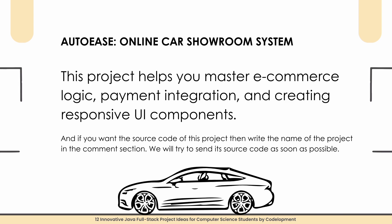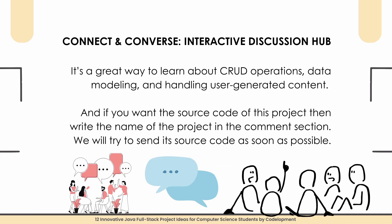Project number seven is an Online Car Showroom System. Think of this as a virtual car showroom where users can browse, compare, and book vehicles. You will implement features like car listings, search filters, and a booking system. The back-end uses Spring Boot and React provides an interactive user experience on the front-end. This project helps you master e-commerce logic, payment integration, and creating responsive UI components. Add the project name in the comment section if you need source code.